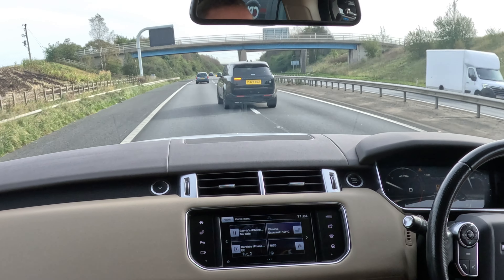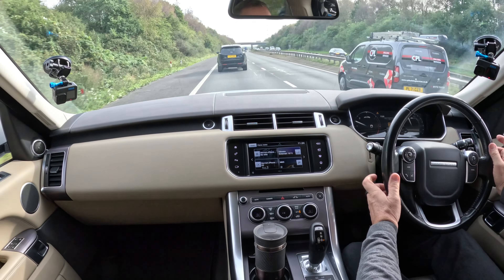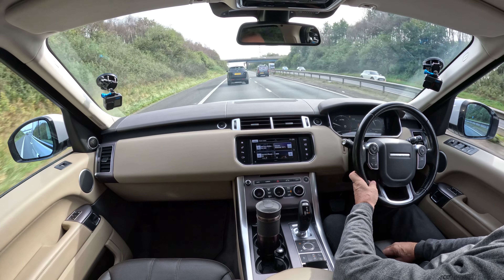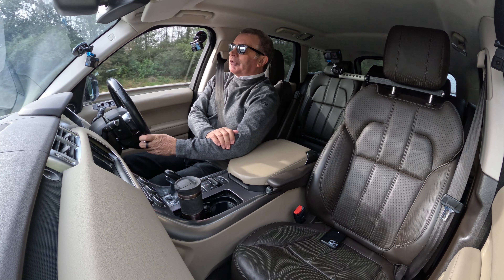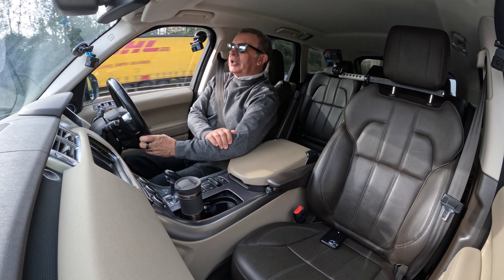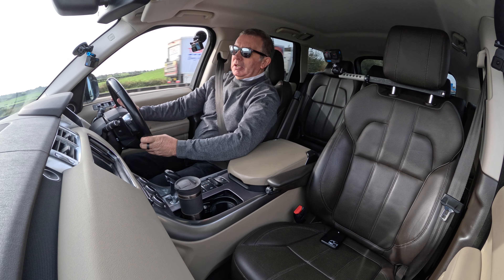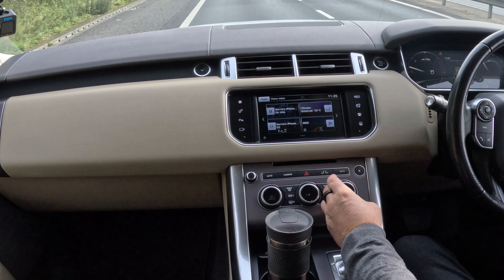Cruise control — you want to put it on, it's on. It's just simple things. People seem to go out of their way these days to make stuff complicated in cars. I always say: if there's something in a car you can't use with a blindfold on and gloves, then it shouldn't be in the car.